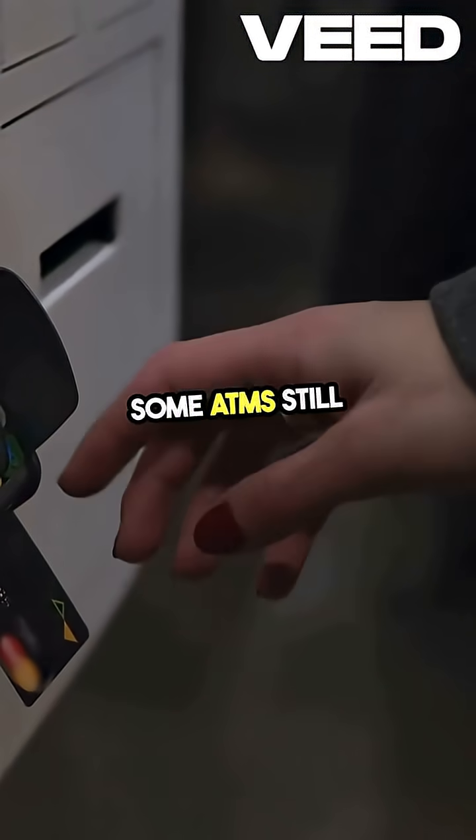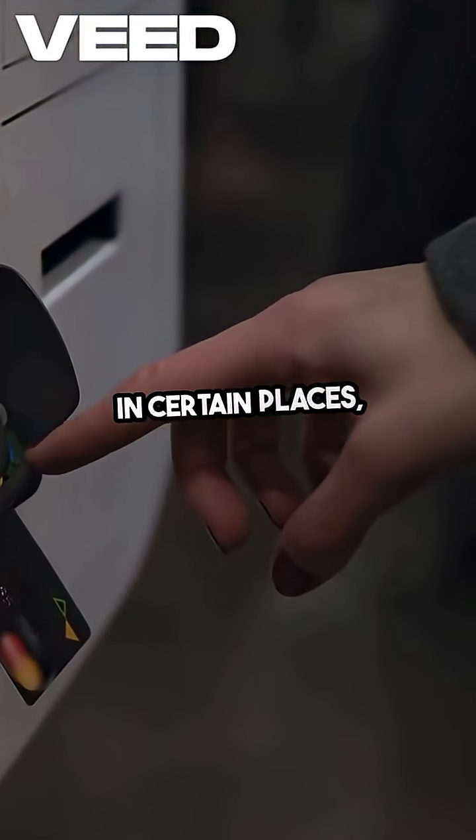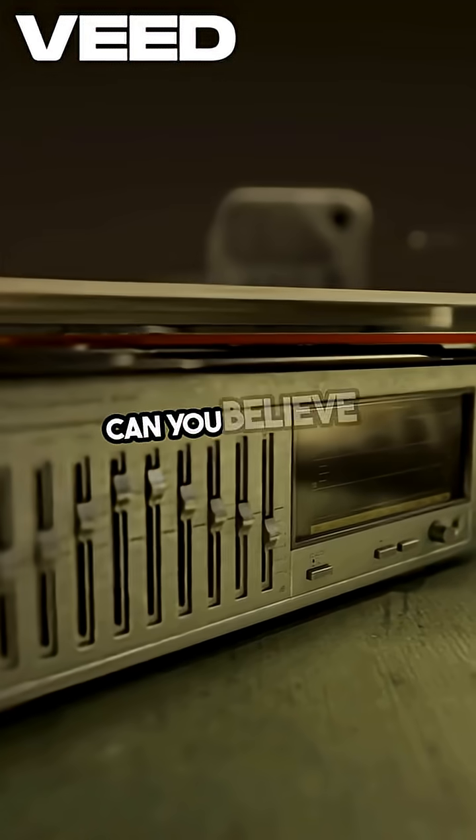Wait, some ATMs still use floppy disks? It's true. In certain places, outdated ATMs rely on these relics to update their software. Can you believe it?